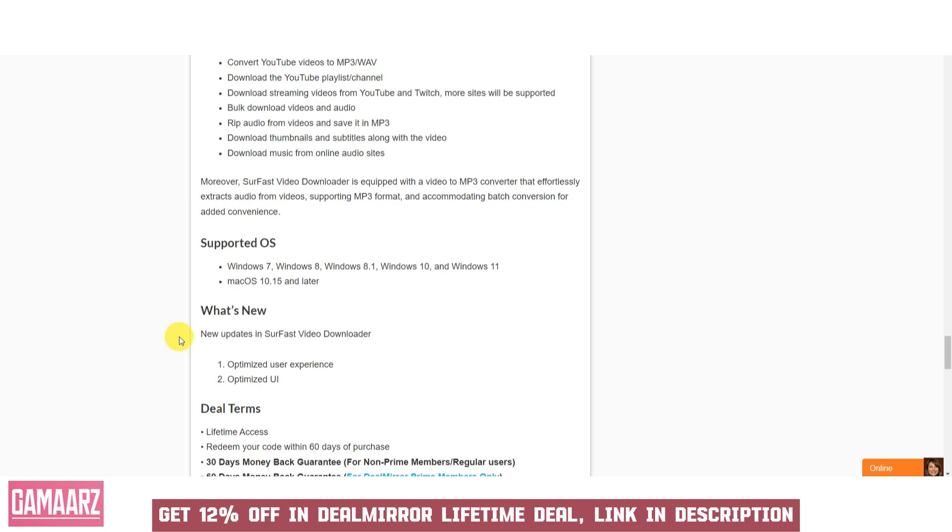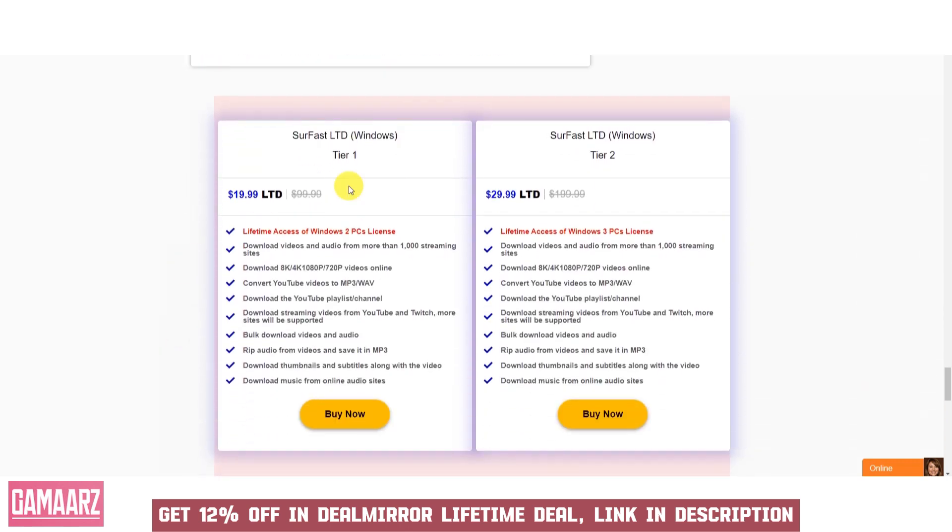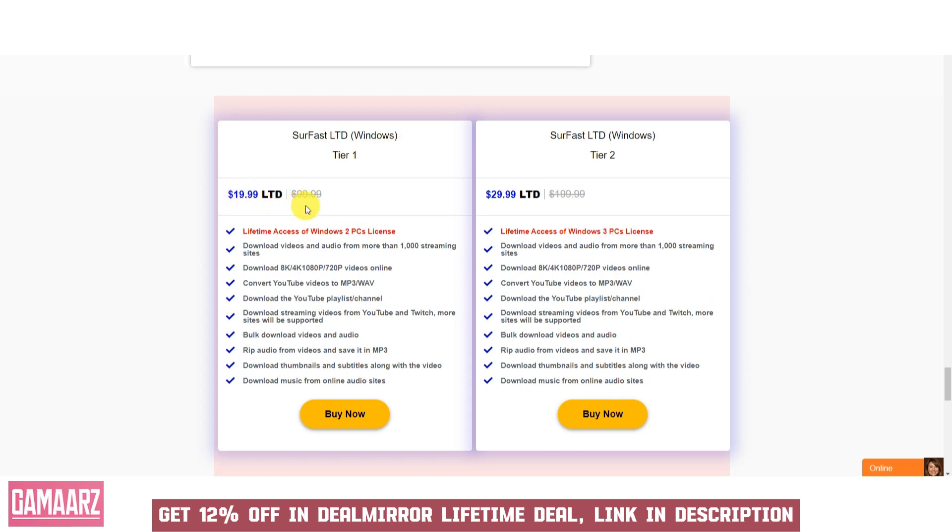Soar Fast Video Downloader is a convenient tool for users who want to save videos from online platforms for offline viewing or archival purposes. Its support for various platforms, quality options, batch downloads, and user-friendly interface make it a valuable choice for individuals who frequently access and store online videos. Users should always exercise caution and respect copyright laws when using such software to download and share videos.